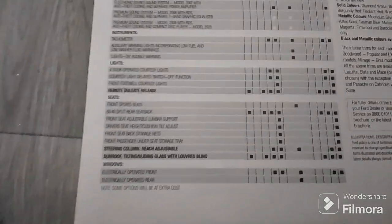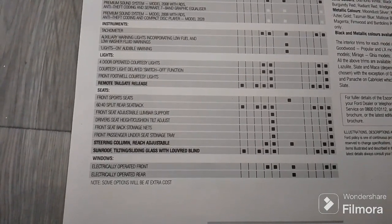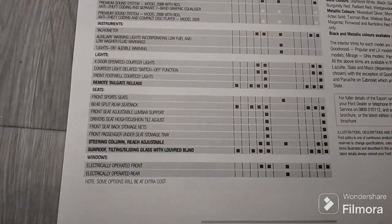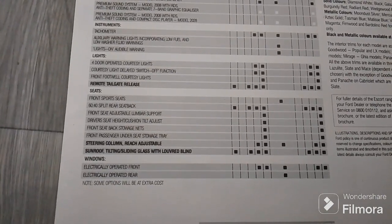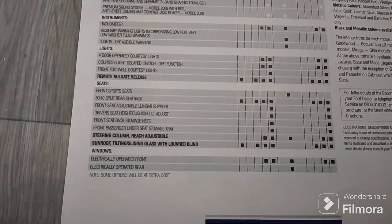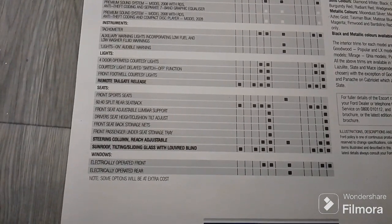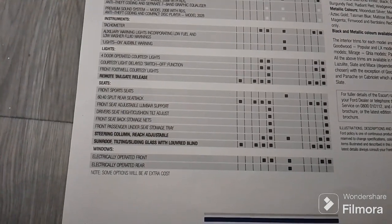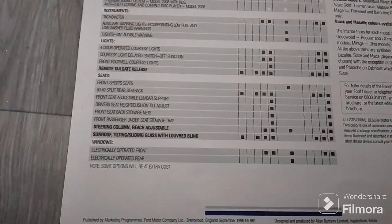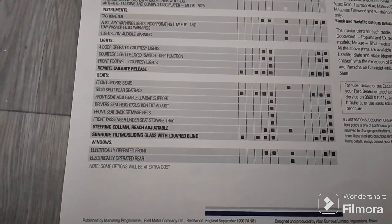On seats, you'd only get split folding rear seats on every model bar the Popular. You get lumbar support on the Ghia, and you could adjust your driver's seat height and cushion tilt. You get storage nets on the Ghia. The steering column would be adjustable on the GLX, Ghia and Cabriolet. A sunroof was available on every trim level but the Popular, and electric windows were standard only on the GLX and Ghia.